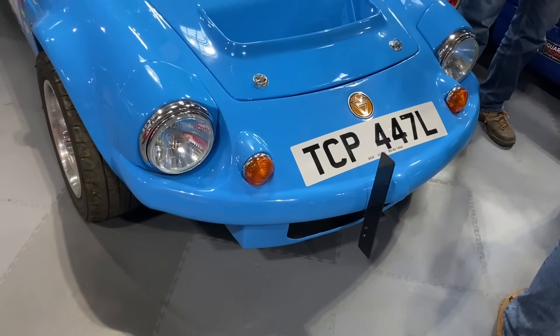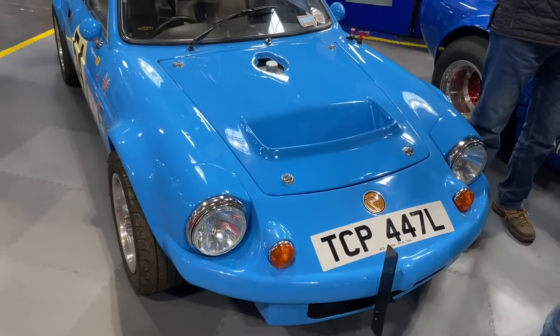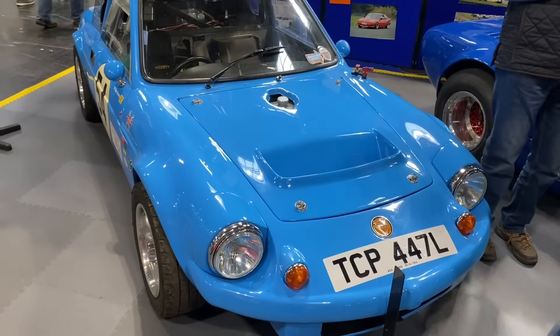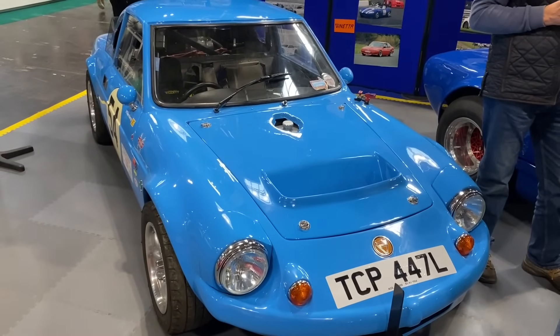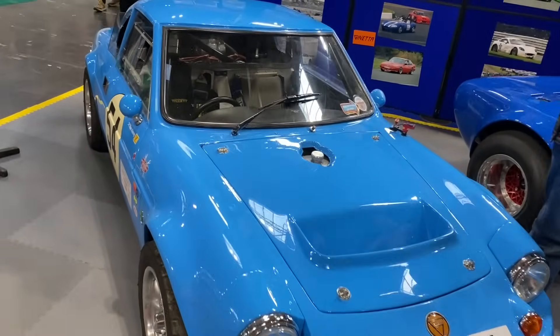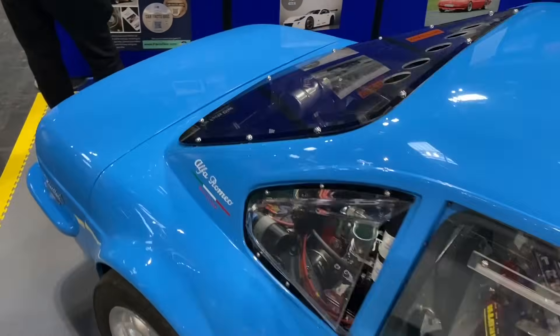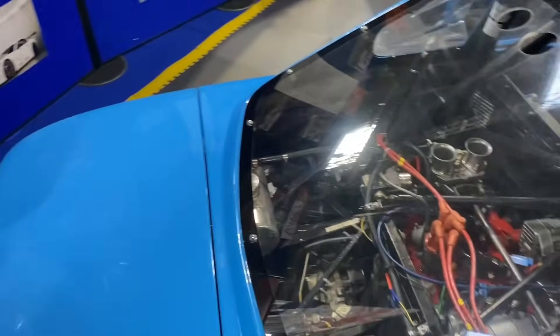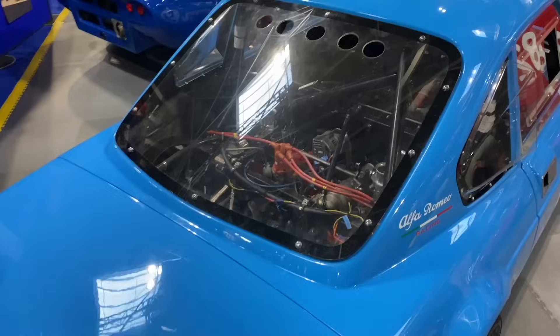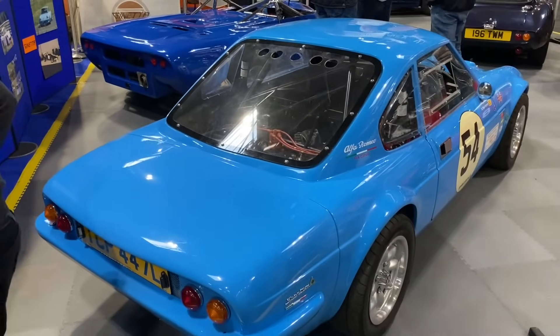Ginetta was established by the four car-mad Walklett brothers — the name apparently coming from a girlfriend of one of the brothers. This is the G15, the rear Imp-engined car they produced. It's fabulous that this company still exists, celebrating its 65th anniversary. I was lucky enough to go to the 65th anniversary event at Silverstone this year — check out that video on the channel.